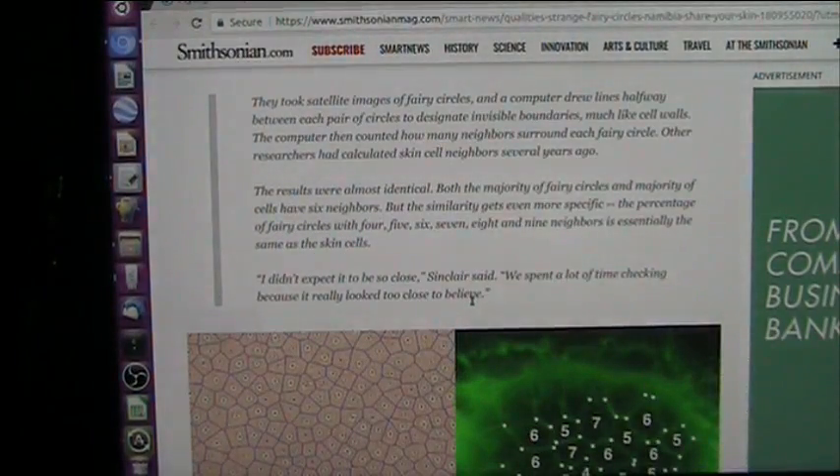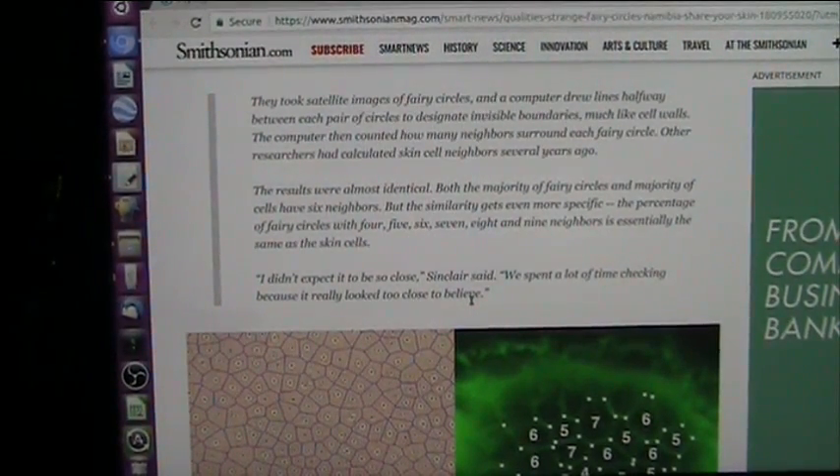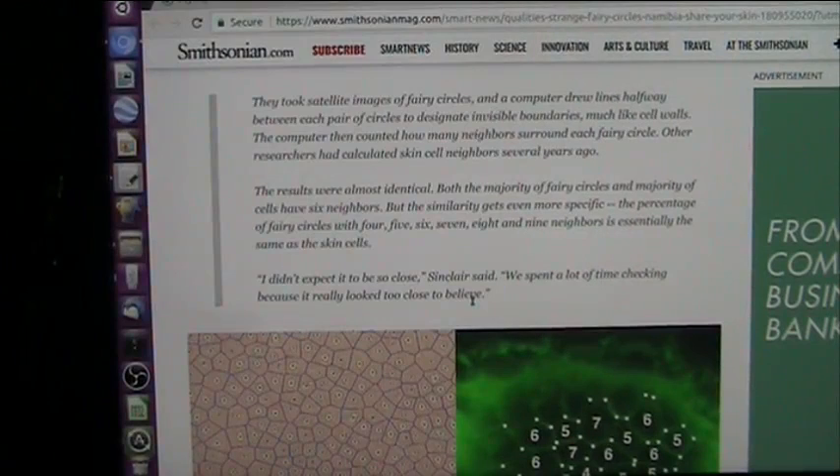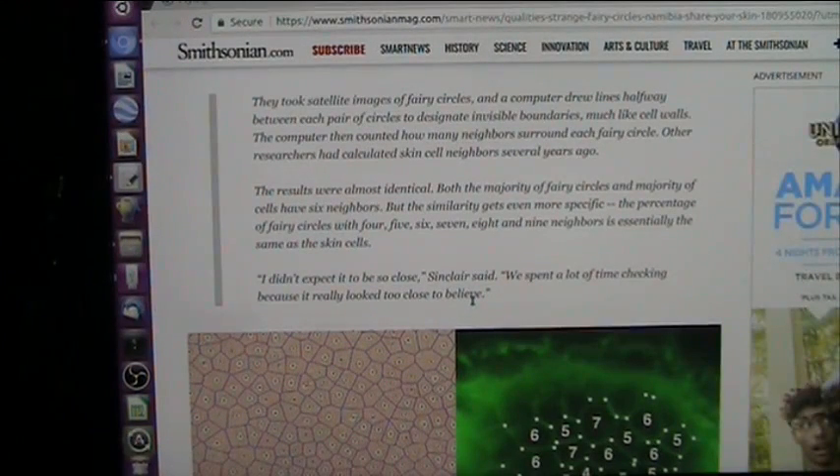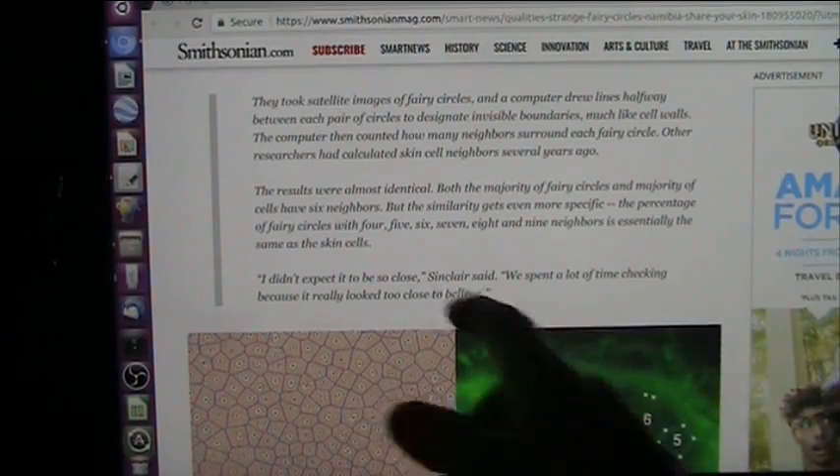They took satellite images of circles and a computer drew lines halfway between each pair of circles to designate the invisible boundaries, which are like cell walls. The computer then counted how many neighbors surrounded each fairy circle. Other researchers had calculated skin cell neighbors several years ago, so they've known about this for quite some time but haven't been able to allow themselves to think about it — until they started to see the mud fossils and realize this is fact.